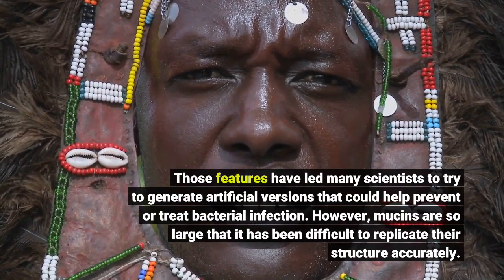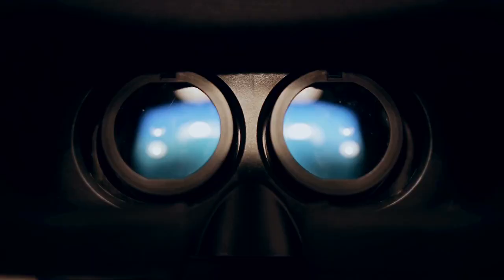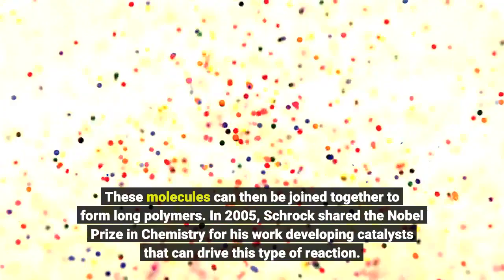However, mucins are so large that it has been difficult to replicate their structure accurately. To try to replicate its structure, they used a reaction called ring-opening metathesis polymerization. During this type of reaction, molecules can be joined together to form long polymers. In 2005, Schrock shared the Nobel Prize in chemistry for his work developing catalysts that can drive this type of reaction.